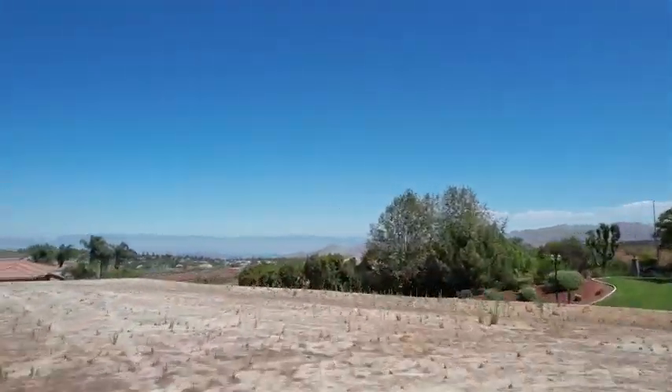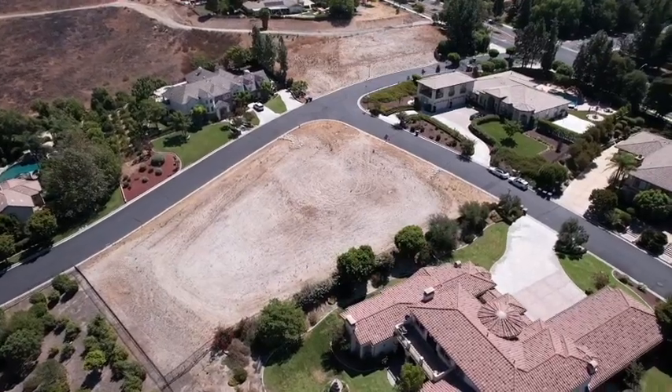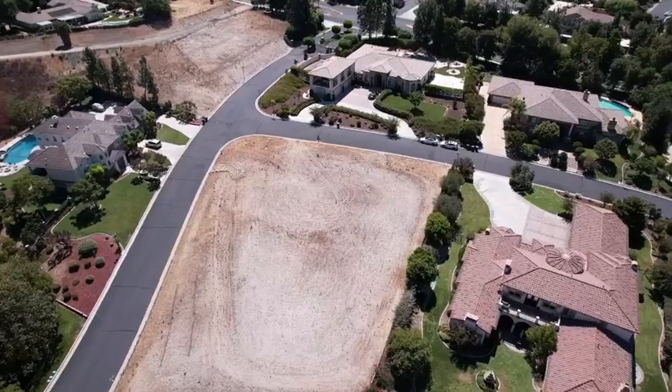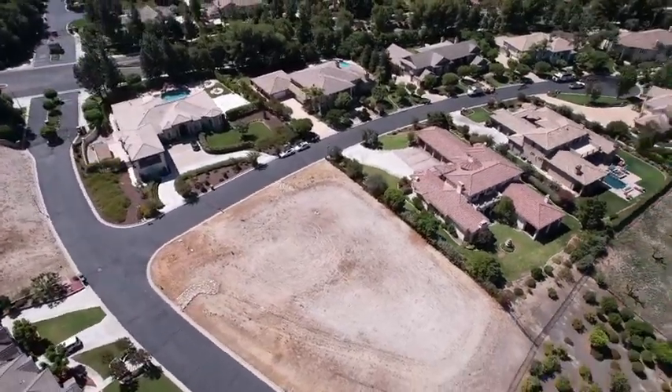This exclusive, gated community is surrounded by luxury estates, offering both privacy and prestige. Imagine waking up to expansive vistas and enjoying the peaceful ambiance of this hilltop retreat.